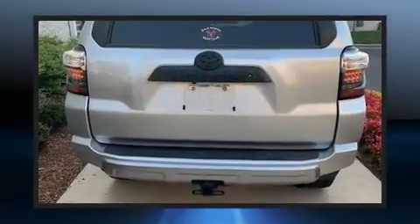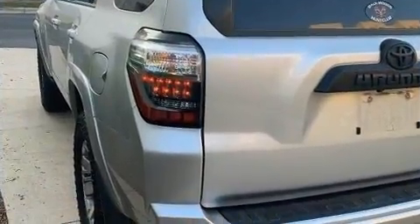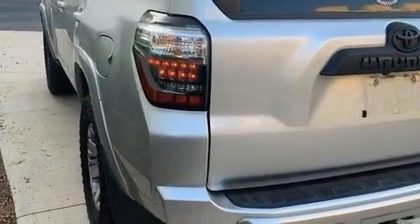All of the premium features expected of a Toyota are offered, including front fog lights, heated door mirrors, and a split folding rear seat.